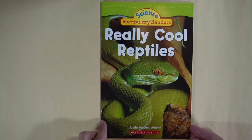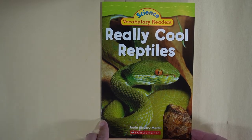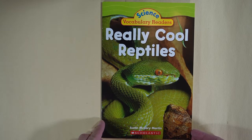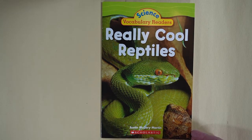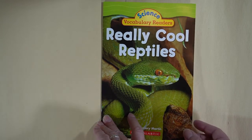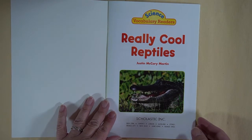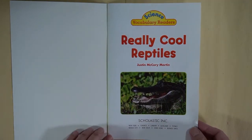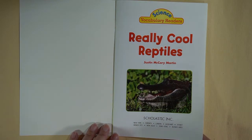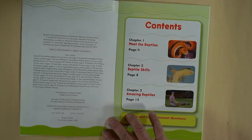Hi, this is Miss Ouellette and I just wanted to read a nonfiction book to you. This one is called 'Really Cool Reptiles' and it is written by Justin McCrory Martin. This is one of our class favorites. I think the author's intention is to teach us all about — you guessed it — really cool reptiles.